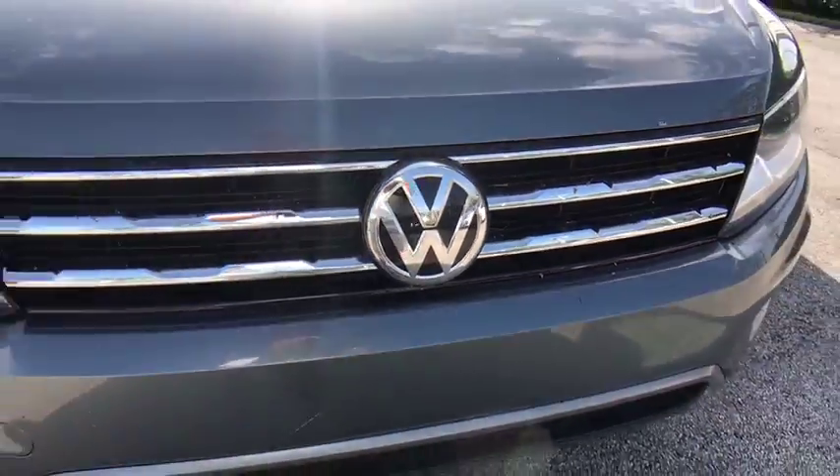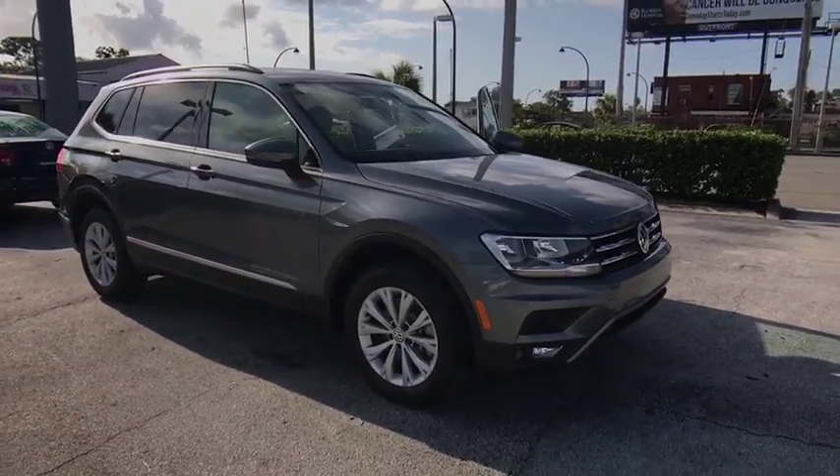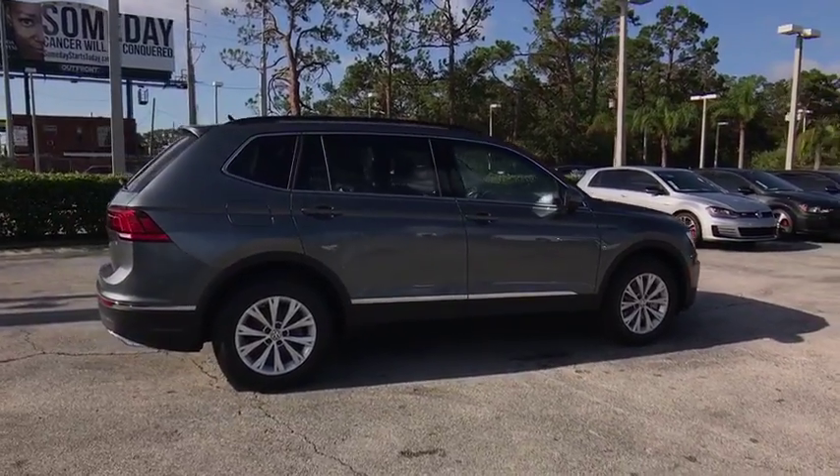2018 Volkswagen Tiguan. With the Volkswagen Tiguan, it's good to be turbo — turbo with class. This vehicle has less than 100 miles. Here are some of this vehicle's great options.